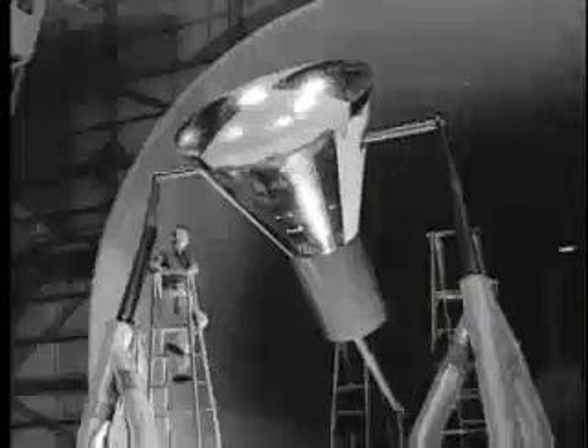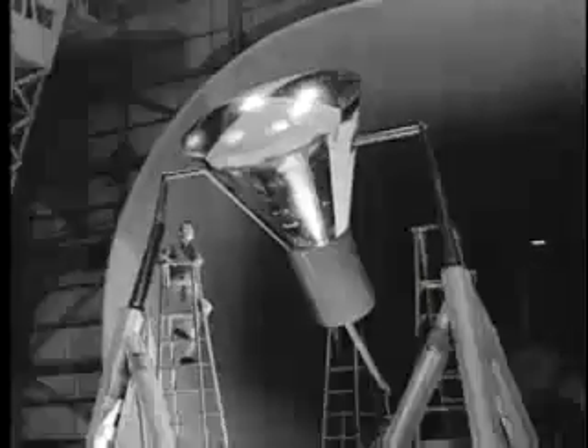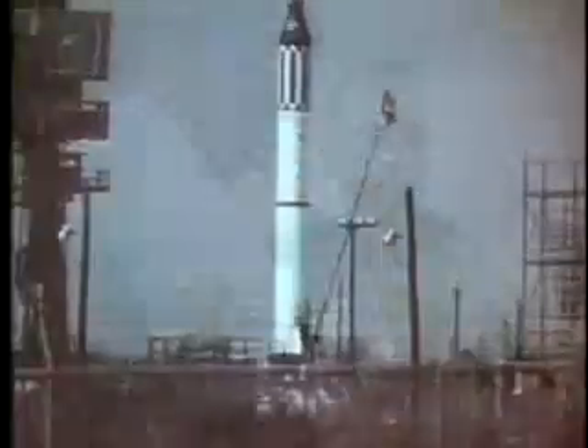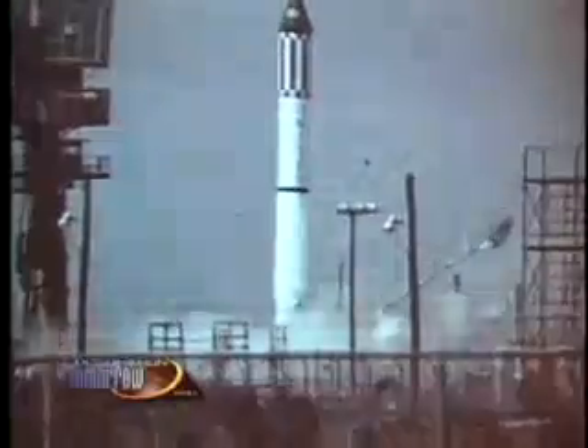After a series of wind tunnel tests, his blunt-shaped vehicle was proven to be the most successful design. Viget's space capsule design was adopted in the late 50s, and astronaut Alan Shepard became the first person to fly in the Mercury spacecraft designed with a blunt shape.